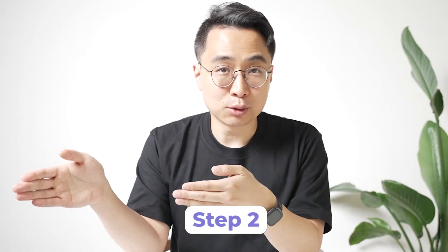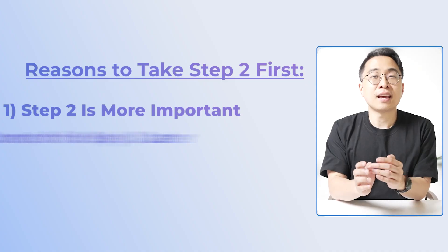Enter Step 2. So if you want to get a really high Step 2 score, it would stand to reason that you might want to focus most of your time on that particular exam.